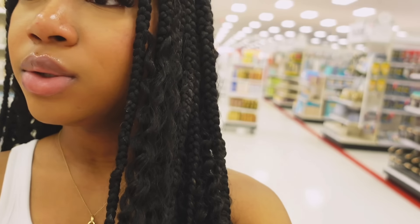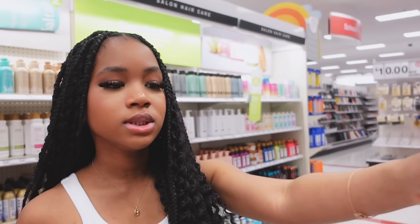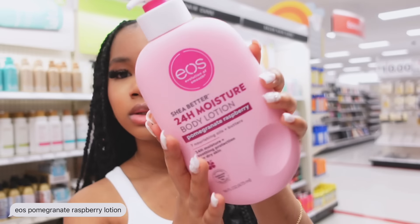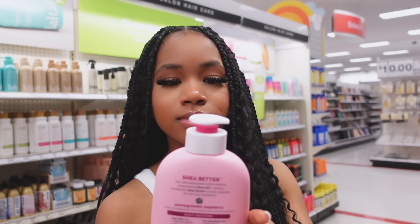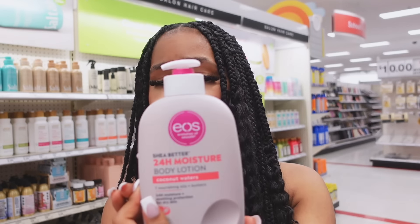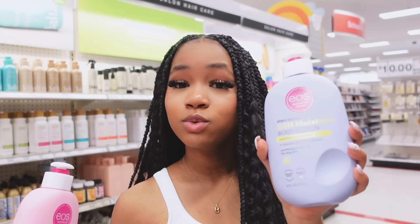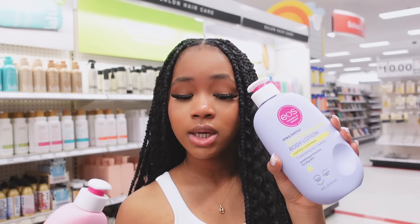Now that we got a body butter, I'm going to go ahead and get an Eos lotion. I have the purple one already, but I want to get the pink one. This pink one is the pomegranate raspberry. It looks super, super nice — I love pink stuff. I can't really smell it because it has this thing on it. There's also a coconut water one, but I'm not really into coconut that much, so I'm going to get the pomegranate raspberry. This other one smells super good — y'all should definitely get this if you don't have it yet.